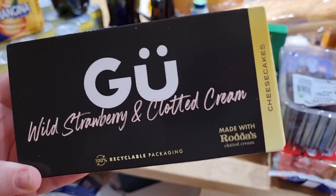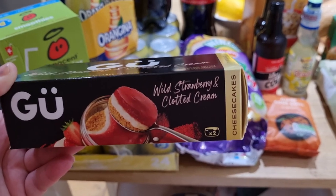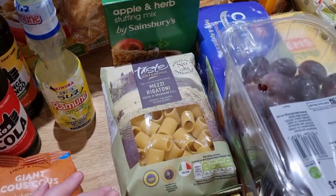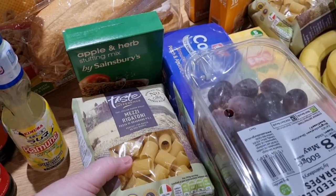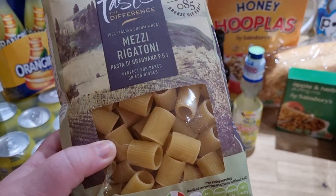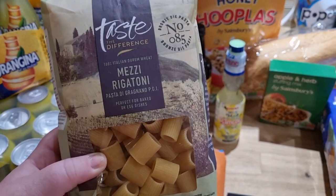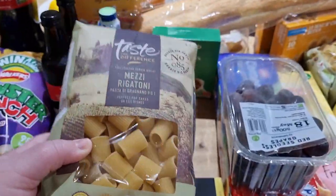Hubby fancied the look of these strawberry and clotted cream cheesecakes — you get two so I'll take the second one. They look and sound delicious. I got two bags of pasta; we like the short rigatoni tubes. I've never seen them in this tiny size before, so we thought they'd be perfect for his carbonara. They're £2 a bag for the Taste the Difference range — the small mesi rigatoni.